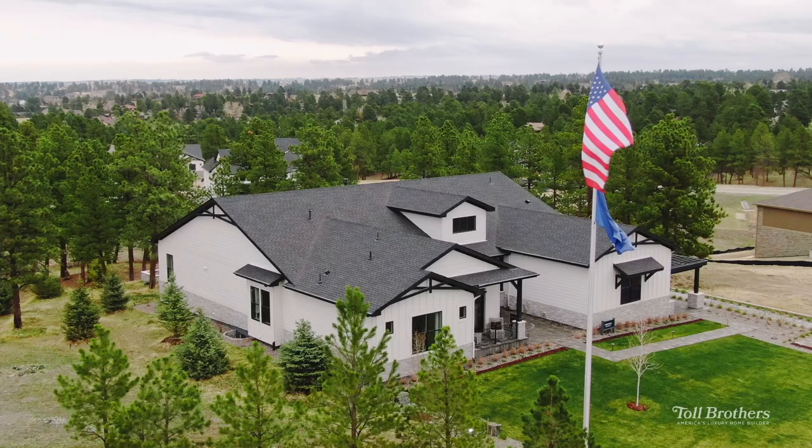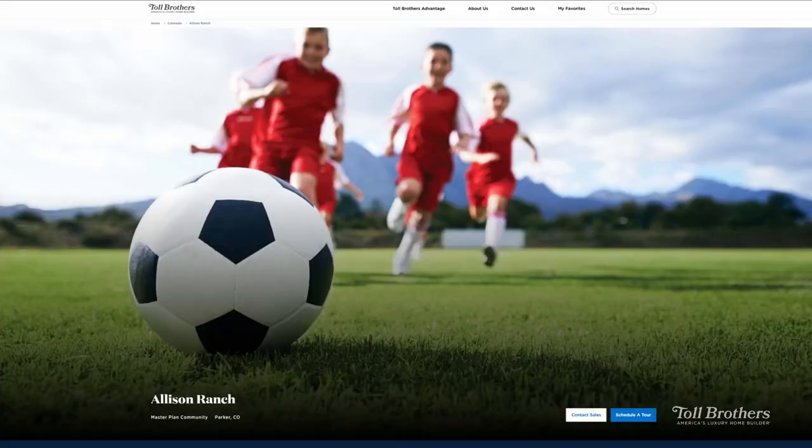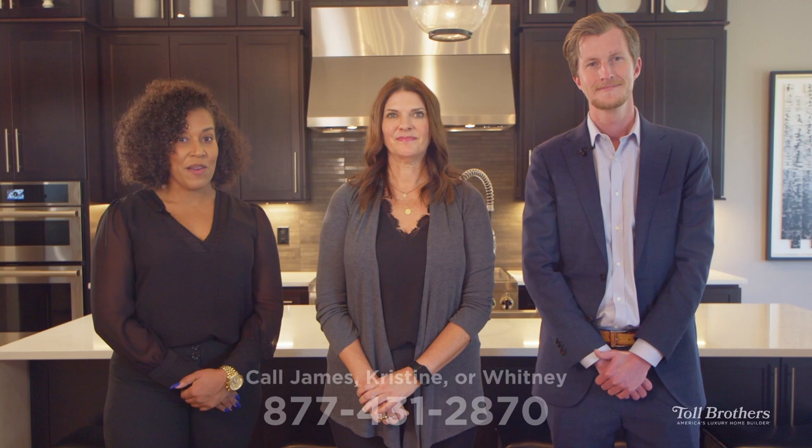We invite you to come visit us at our temporary sales center just down the road from Allison Ranch at the Timber sales office. We're open daily. But if right now it's more your speed, visit us at tollbrothers.com or you can speak with our knowledgeable online sales team — James, Christine, or Whitney — at 877-431-870. And remember, the time is now to take advantage of pre-model pricing and limited time incentives, which expire in just a few short weeks. We look forward to welcoming you to the Toll Brothers family at Allison Ranch.